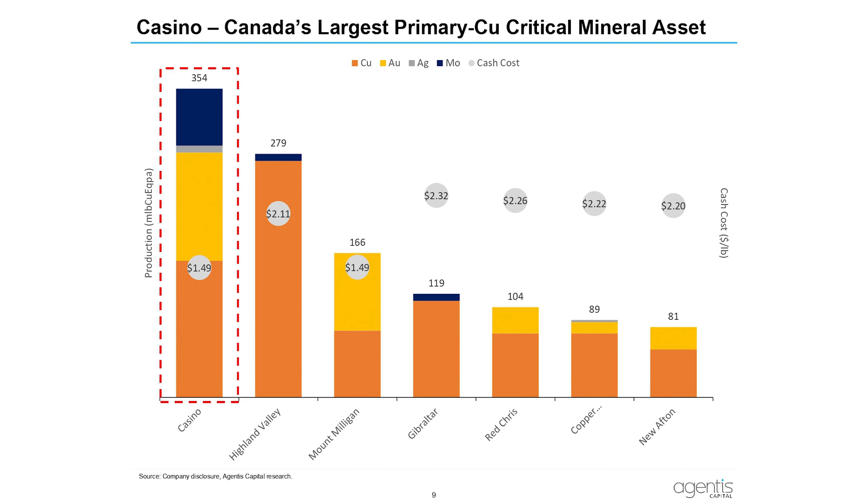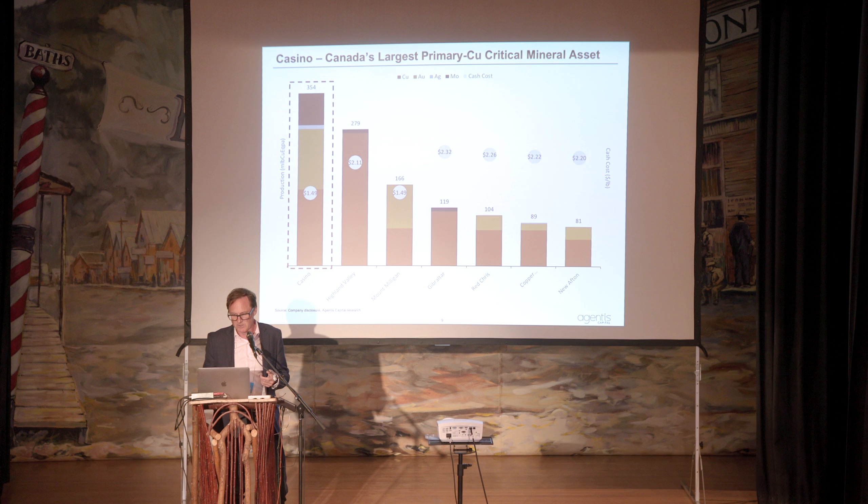In terms of Canada's production assets, Casino on the left here — if it were in production — would be one of the lowest cash cost producers at about $1.50 per pound, shown as the grey circle. On a copper-equivalent basis it would be bigger than Highland Valley, and number two on copper alone. We've got Mount Milligan, Gibraltar, Red Chris, Copper Mountain, and New Afton for comparison. It's Canada's biggest critical minerals asset by GDP and a number of other metrics.